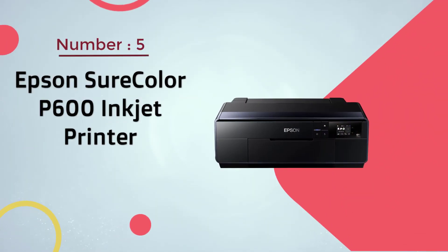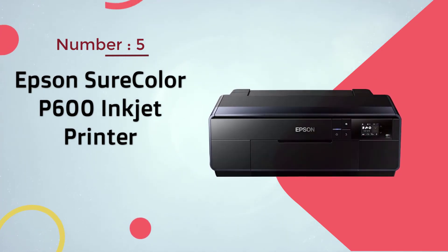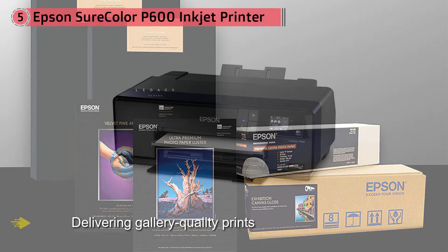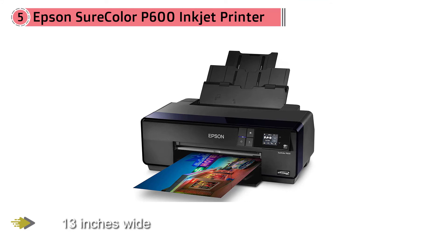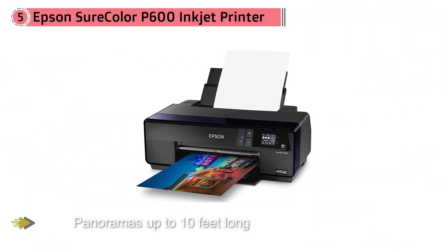Number 5: Epson SureColor P600. The Epson SureColor P600 is capable of delivering gallery-quality prints up to 13 inches wide and can print panoramas up to 10 feet long. It can also print on a huge variety of media, including metal and CDs. Though its color photos caught our eye while testing for the best photo printer, we especially love the black and white output — it's as close as you can get to traditional darkroom prints at home. Those prints will last you a long time too; the P600's UltraChrome HD Pigment Ink is one of the longest lasting consumer inks.